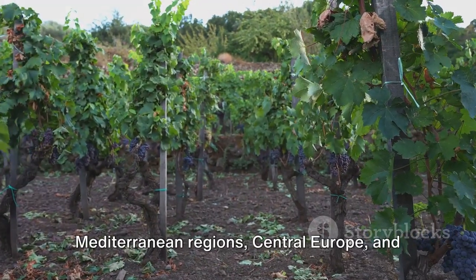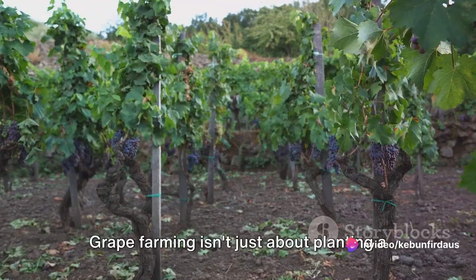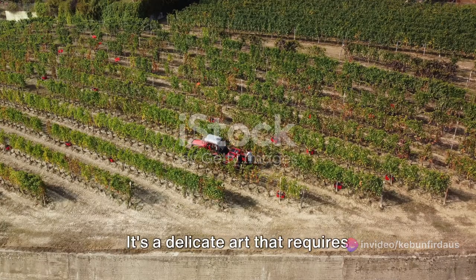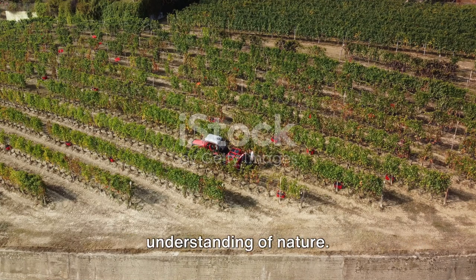These are primarily grown in the Mediterranean regions, Central Europe and parts of the Americas. Grape farming isn't just about planting a seed and watching it grow. It's a delicate art that requires knowledge, patience and a deep understanding of nature.